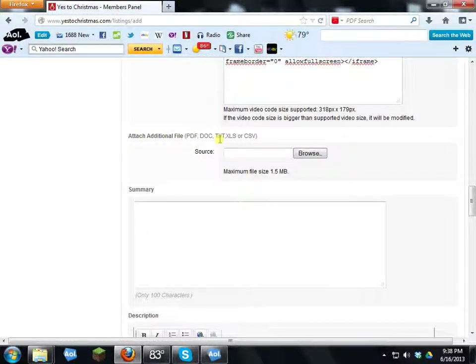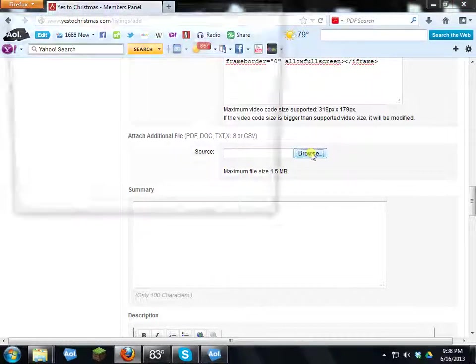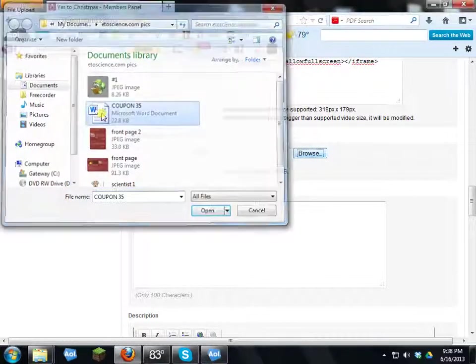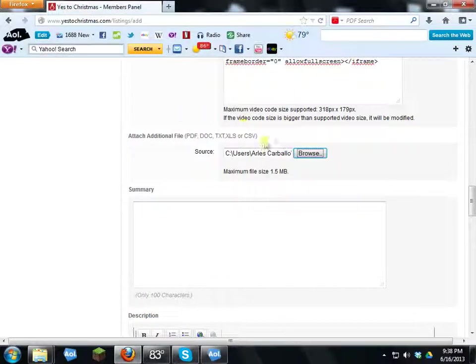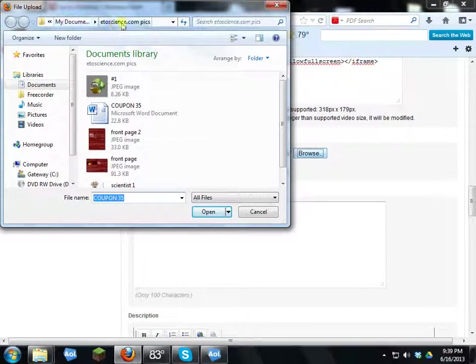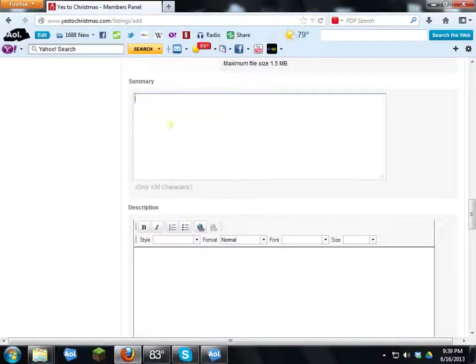Next is the attachment/source section. If you have coupons or anything you'd like customers to download, this is where you add them. I already created a coupon on my hard drive. I go to the folder I created, find the coupon file, double-click it, and it's uploaded — now you're ready for the summary section.